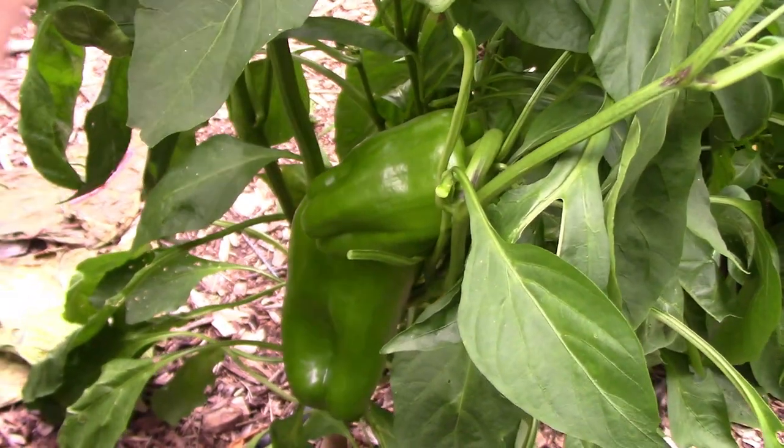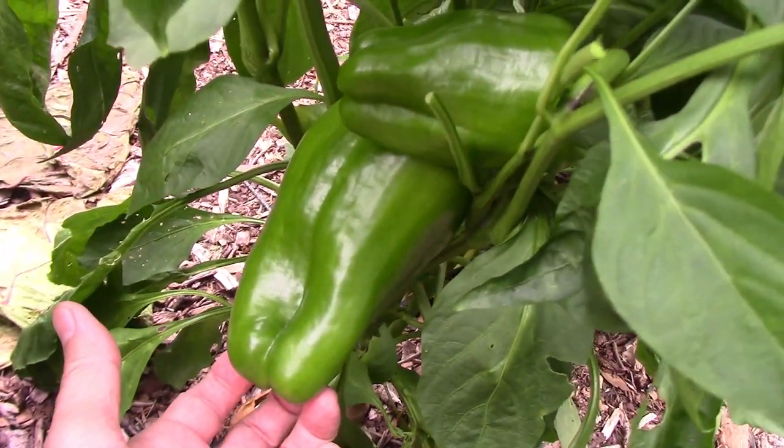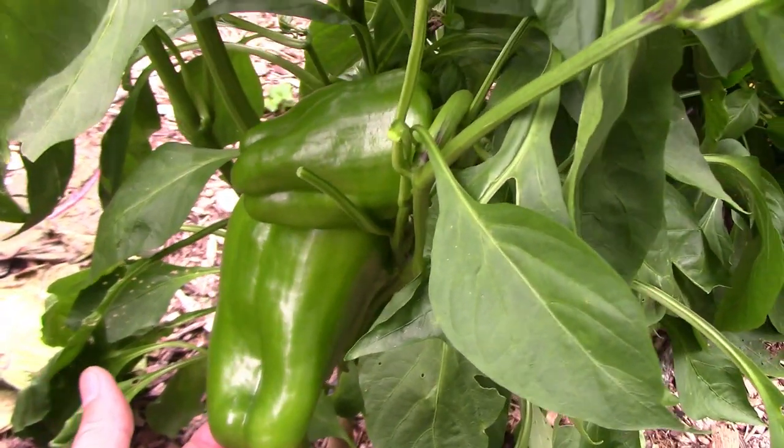This one is called Mega Gold. It's a sweet pepper that turns yellow when fully ripe, and it grows very large peppers, as you can see.